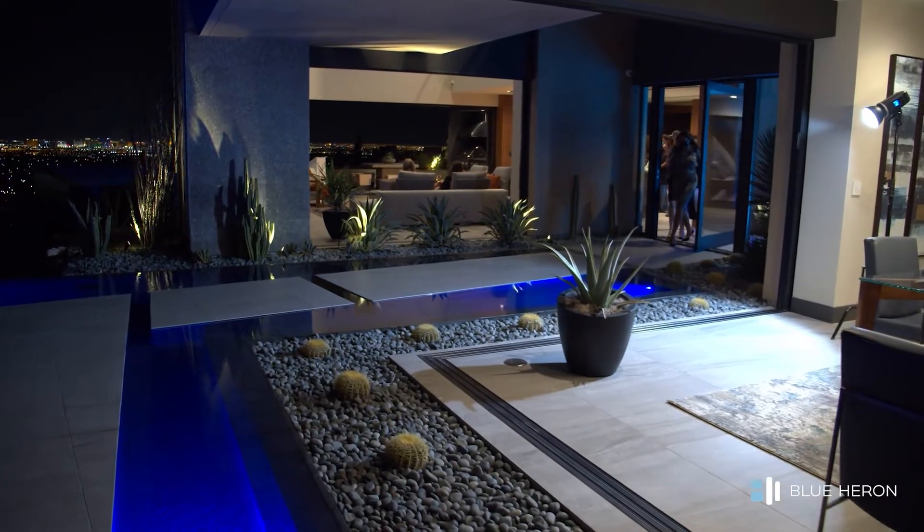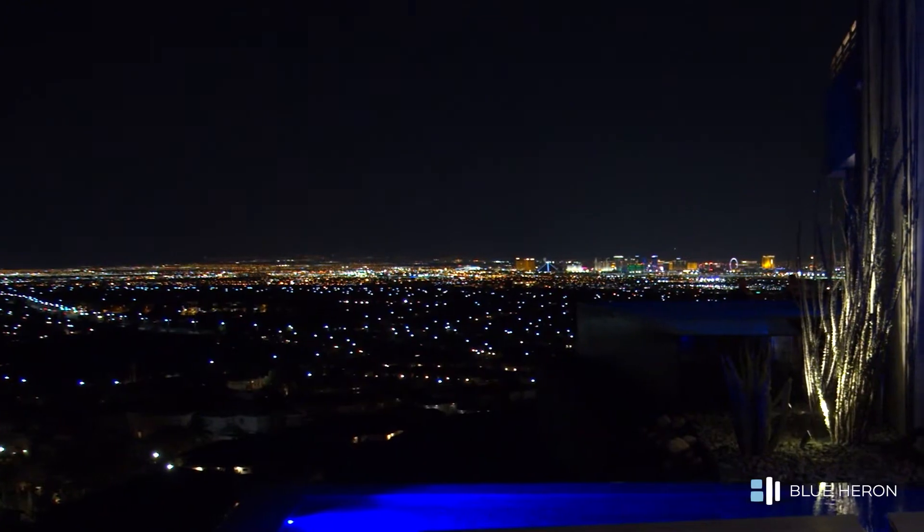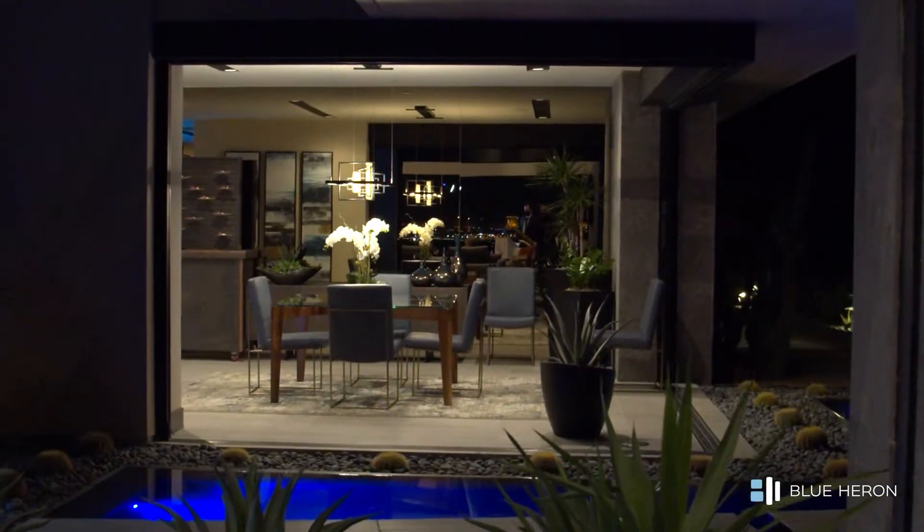There's always a big emphasis on the circulation of the architecture. This one has a really interesting side entry sequence — you come around the front of the house to the side so that we can open up the views to the mountains, kind of walk towards the strip, and then you turn and come into the home.